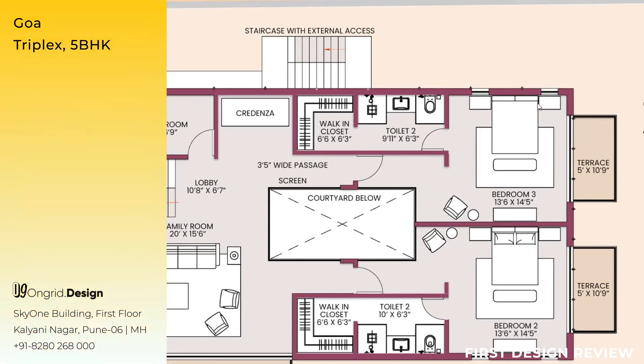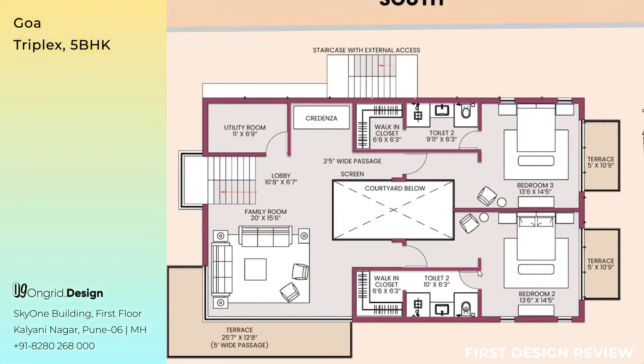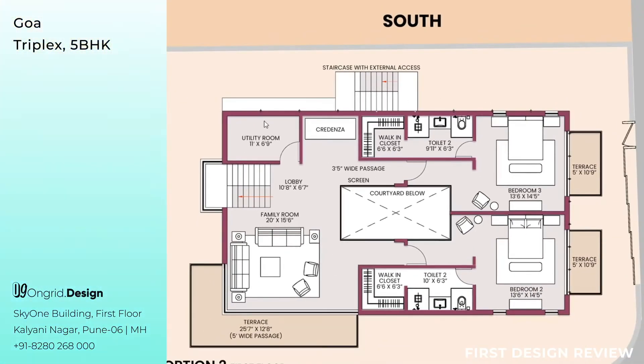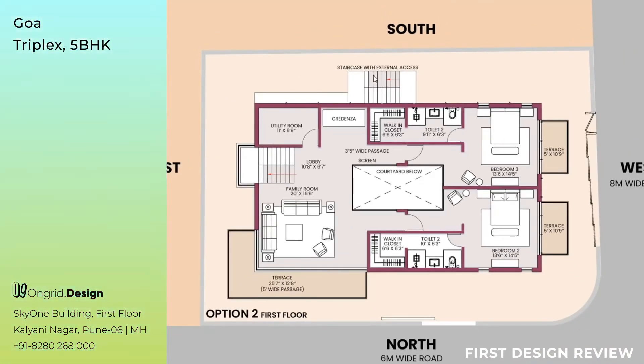For the bedrooms, two windows behind the side table and the terrace allow cross ventilation covering the entire bedroom — and likewise for Bedroom 2 as well. The external staircase on top connects the ground floor and second floor but has no access to the first floor — it is completely locked to the first floor and not accessible to it.